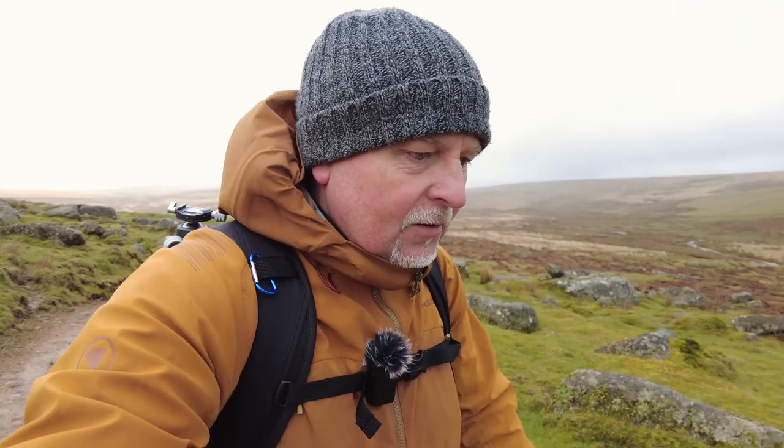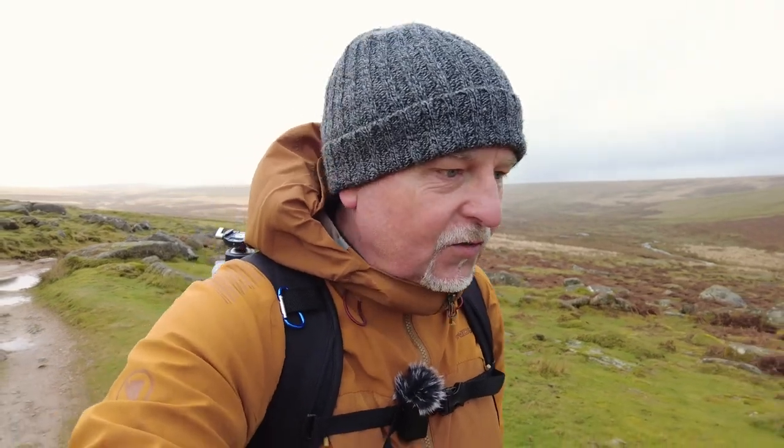Hello everybody, thanks for joining me again. So today I'm out on Dartmoor on a very windy, bleak day, but I'm heading for Dittsworthy Warren House, which was made famous by its role in the film War Horse.